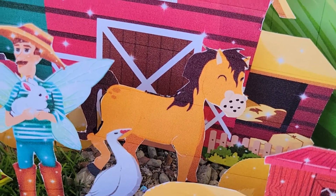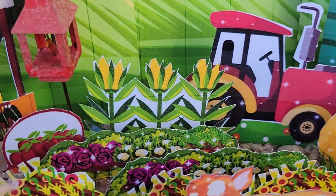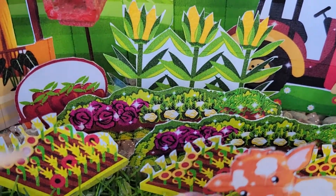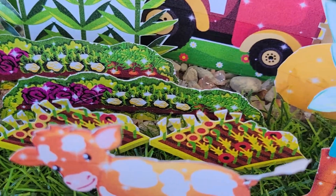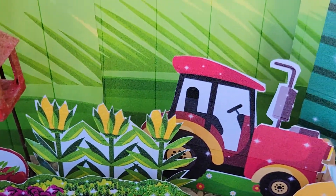And then we have a pony. And in the back we have an adorable garden. Boy, they must have been fertilizing — this garden is absolutely fantastic. And we have a tractor.